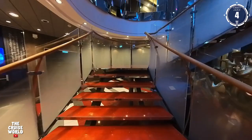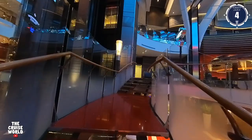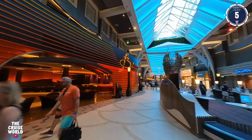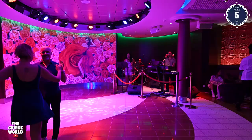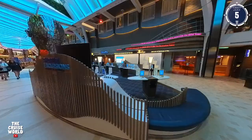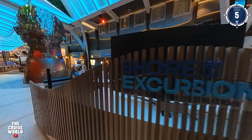Now we'll backtrack to the staircase and head up to Deck 5 and enter the Royal Promenade. This is the main thoroughfare of the Harmony of the Seas, extending up to Deck 8. It's full of bars, restaurants, shopping, and entertainment. The first thing we see here is Boleros, a Latin-themed club serving up your favorite drinks and Latin sounds.